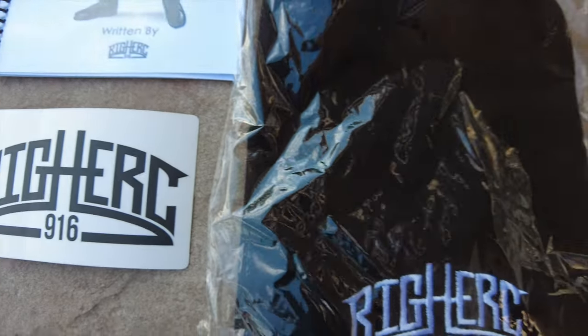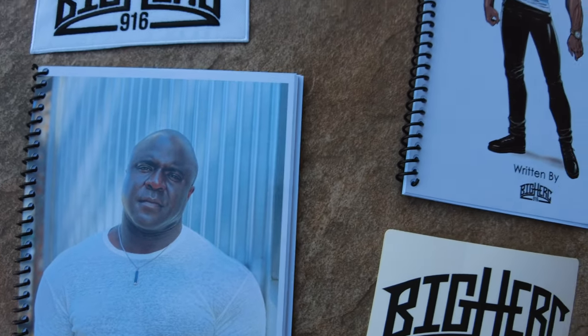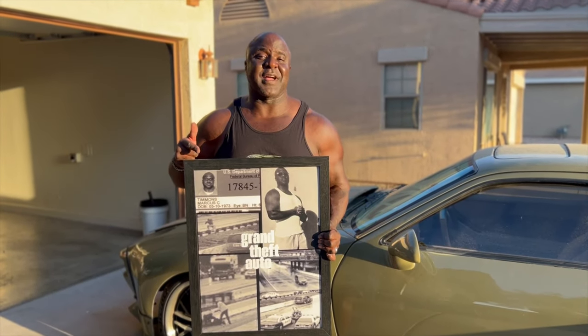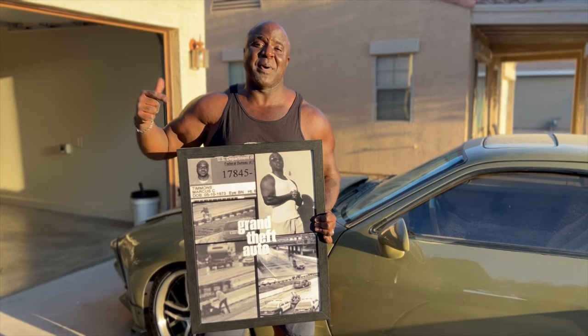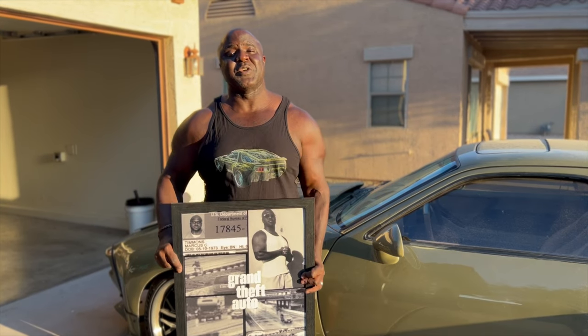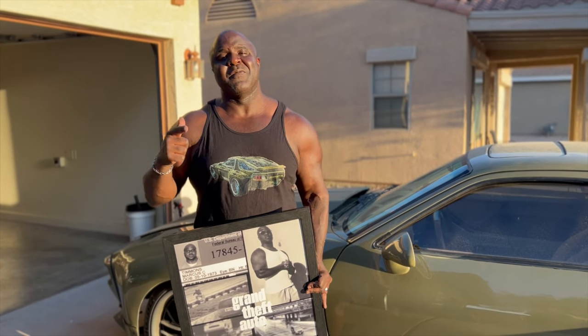Pick up a sticker for your car, a patch, a sticker for your laptop, a beanie, or read one of the many books that Big Herc 916 has authored. Visit bigherc916.com to pick up a limited edition GTA poster signed by him for ten dollars, or get a free signed poster with the purchase of a Wick Splitter Porsche t-shirt.